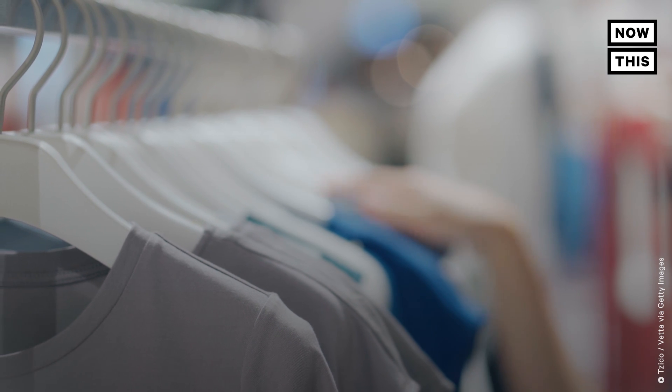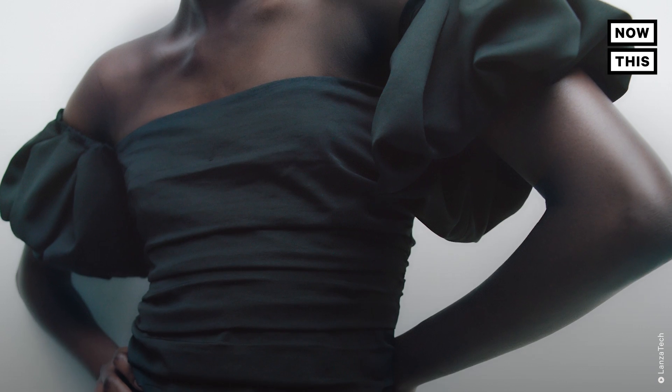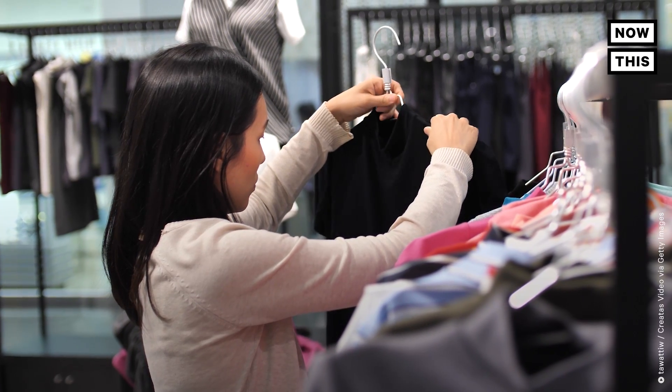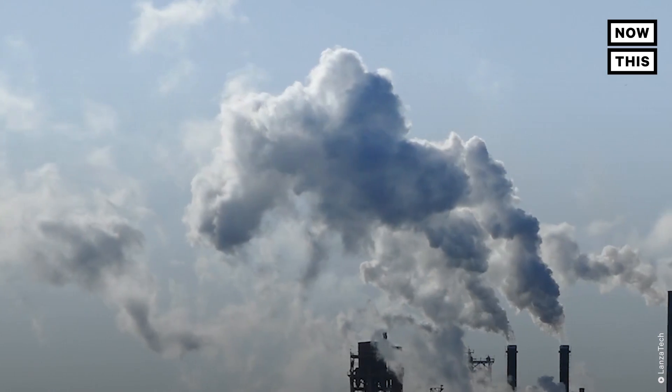We have the ability to give consumers the choice. Does somebody want to wear a recycled carbon dress or do they want to wear a dress that was made from petroleum? And that's what we're trying to create — a world where people have a choice of where their carbon comes from.